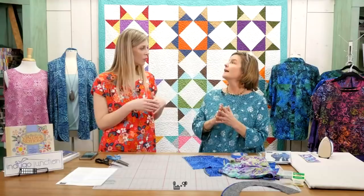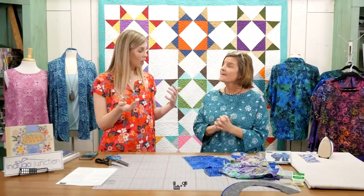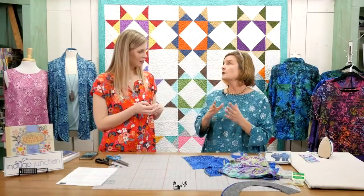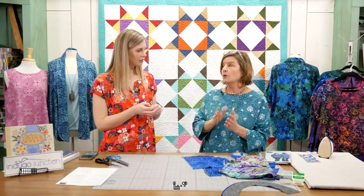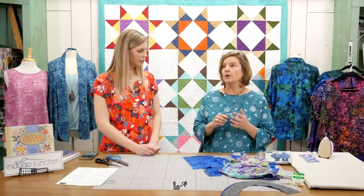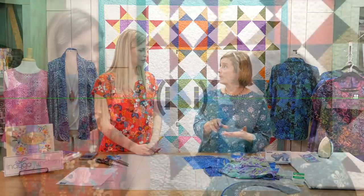With garment sewing, do you always wash before? It depends on the fabric. With rayon batiks — or any rayons — my suggestion is number one, look at the manufacturer's instructions on how to wash. With rayon batiks, you'll want to wash them because rayon is a process where they use wax to add resist to get the color to saturate the fabric in layers. You want to be sure that wax finish is off the fabric before you get started.